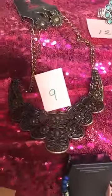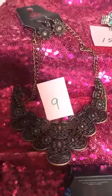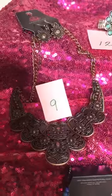Number nine is this beautiful antique copper necklace. And look at those adorable flower earrings. Love this.